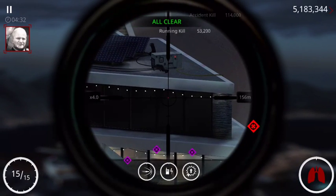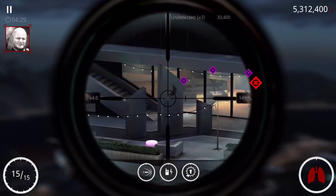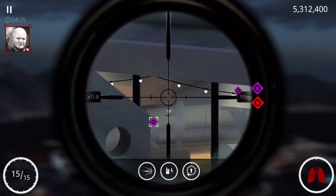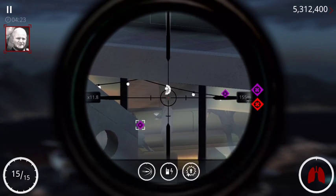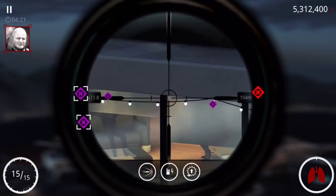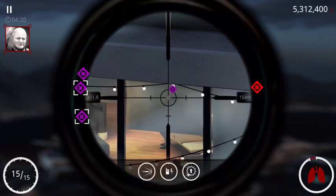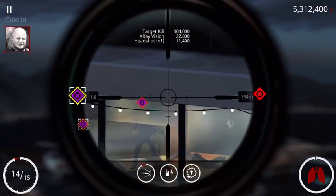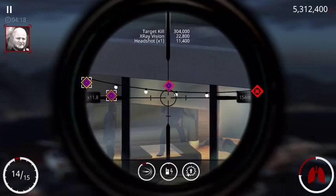An elegant solution. Good work. Objectives completed. Execute the mark at your discretion.